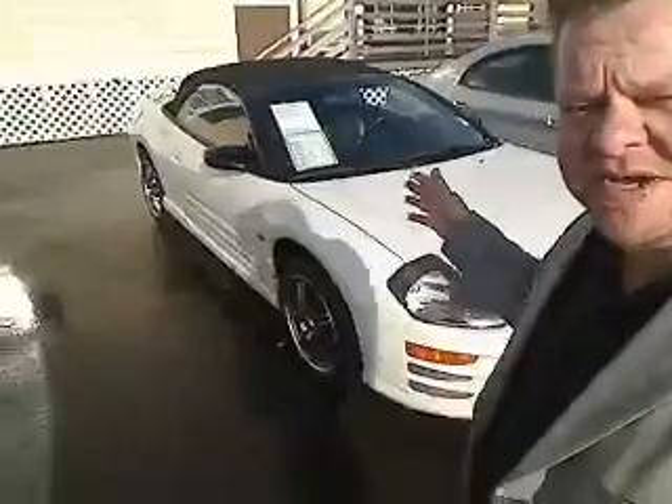Do me a favor — if this vehicle has interest level for you, call us at the number right up above to make sure she's still available. We look forward to answering any questions. Most of all, we look forward to earning your business. Scott Tanner, Broadcasting Live at Hammer Auto Brokers, saying make it a great day.